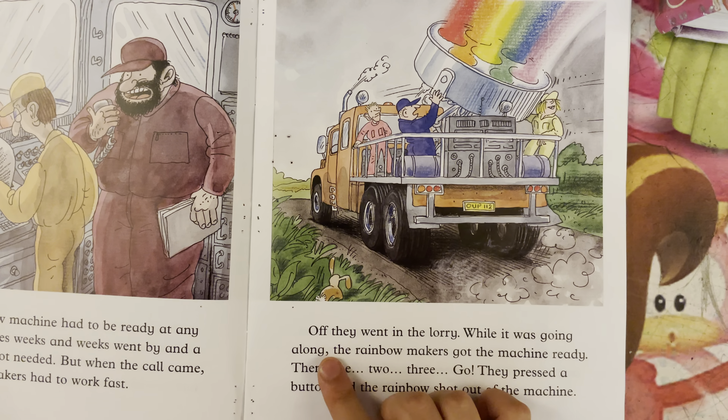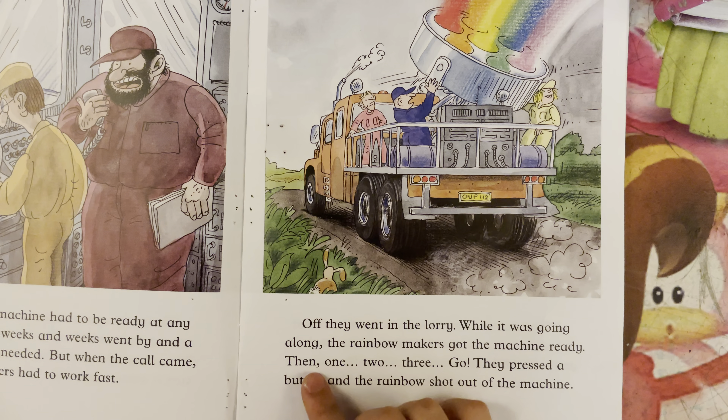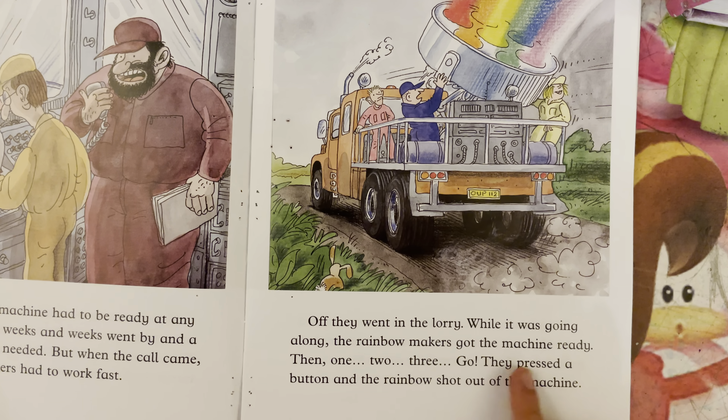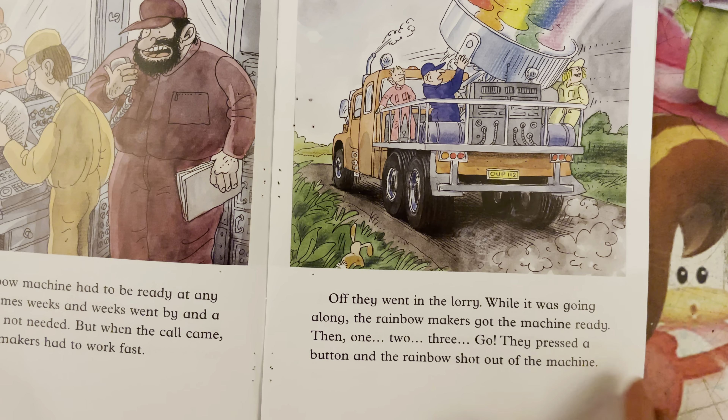While it was going along, the rainbow makers got the machine ready. Then, one, two, three, go! They pressed a button, and the rainbow shot out of the machine.